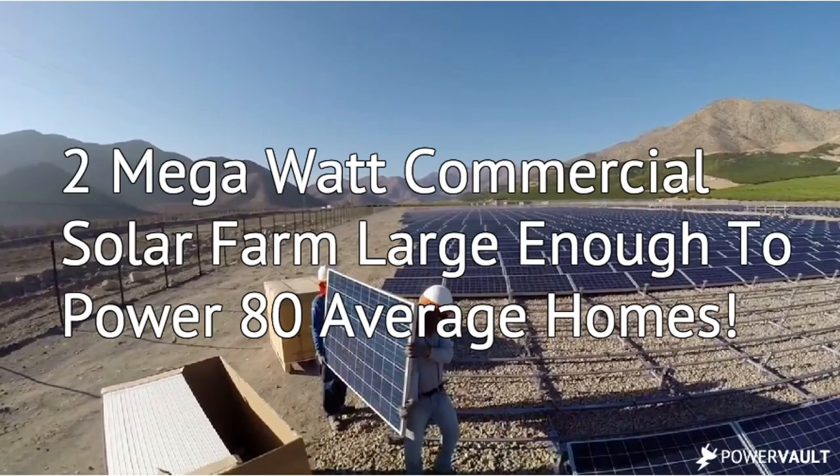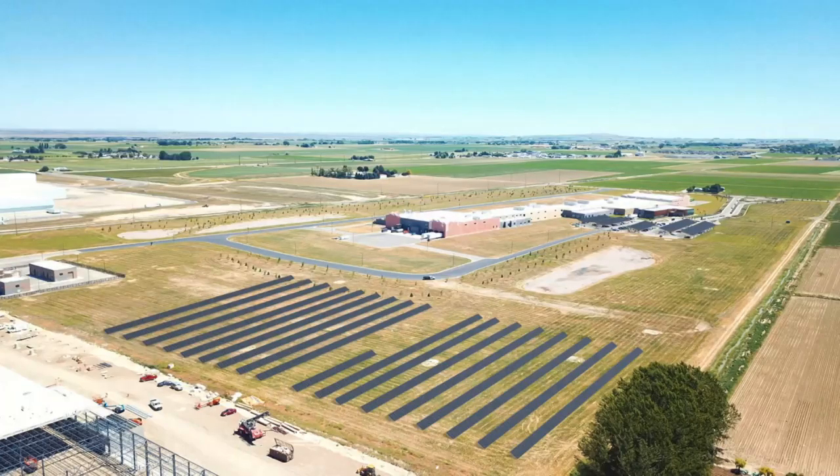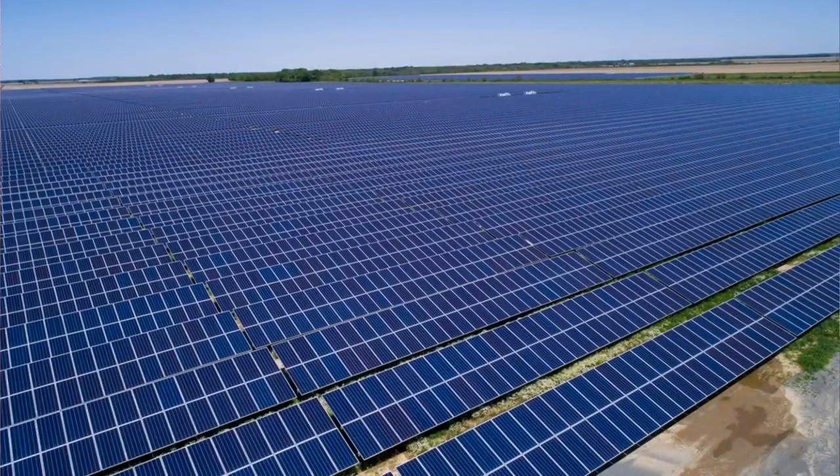Most inspections are done in a relatively small area — is two hours of flight time really a benefit? For example, we tested a two-megawatt solar farm, and using battery drones you have to replace the battery two or three times to cover the whole plant. But with our drone you can inspect four to eight megawatts of solar farm without replacing any fuel.